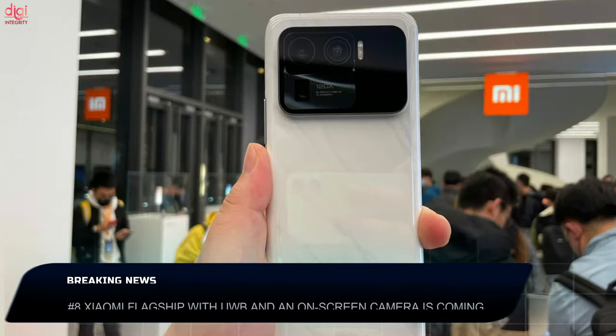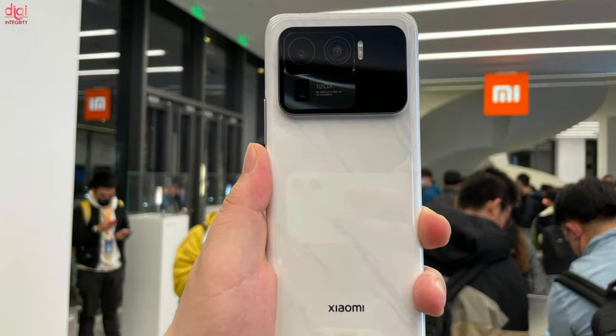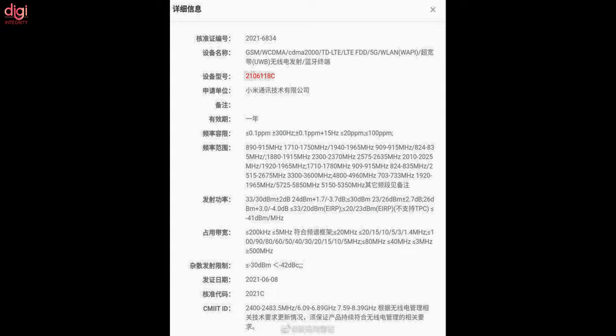According to a prominent technology leakster, Xiaomi is planning to launch a smartphone like the Xiaomi Mi 11 Ultra. We would ordinarily expect a successor called the Xiaomi Mi 12 Ultra. Nevertheless, the post claims the device will feature Ultra Wideband (UWB) tracking technology, and that the flagship smartphone will come with an under-screen camera technology.